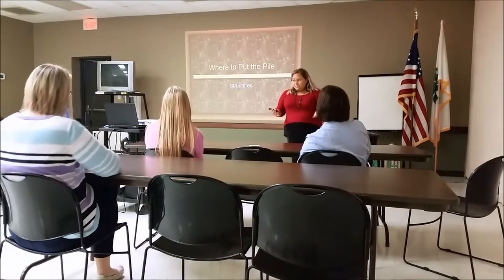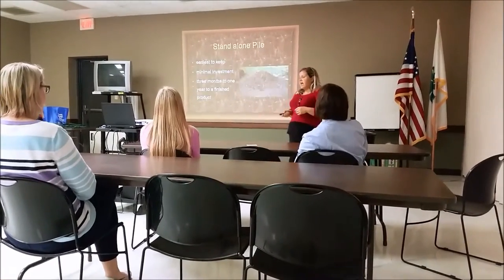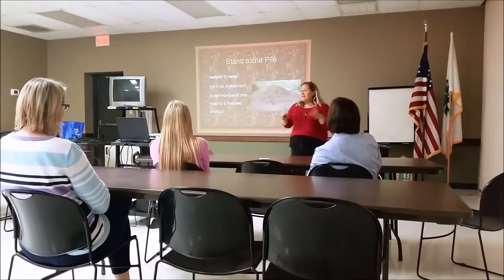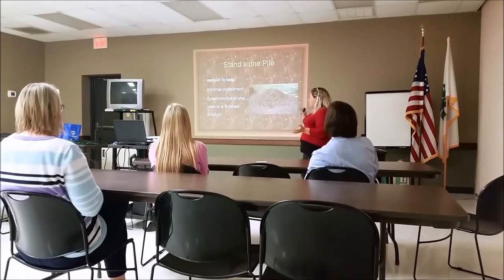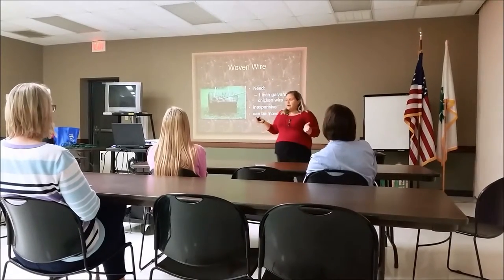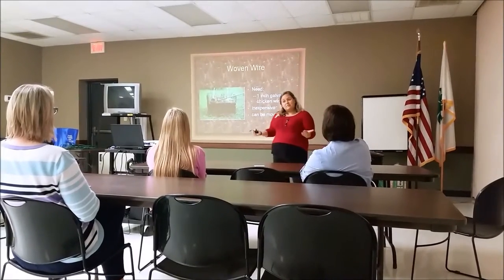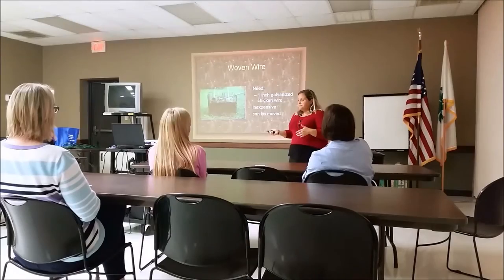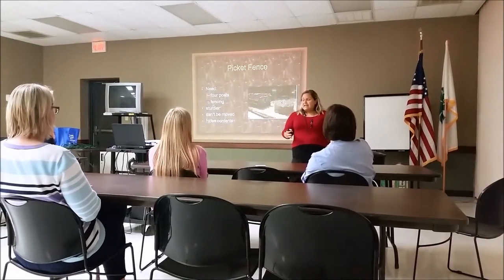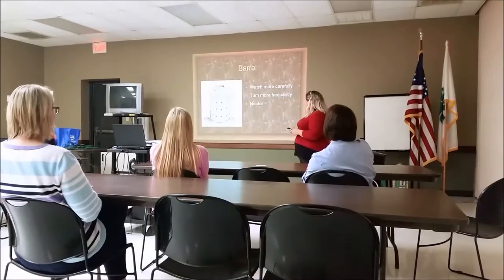Placing your pile or your compost bin is very important. You may have a standard stand-alone pile, which means you just have a big heap of compost — it doesn't take much investment, but your neighbors may not like it. Another option is a woven wire — you need at least one-inch galvanized woven wire. It can be very inexpensive and can be moved throughout your yard. You can do a picket fence which will help keep the pile in and is a little bit nicer on the eye, though it will take up quite a bit of room in your backyard.